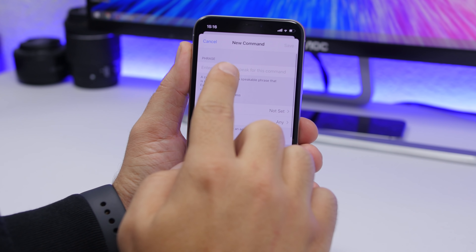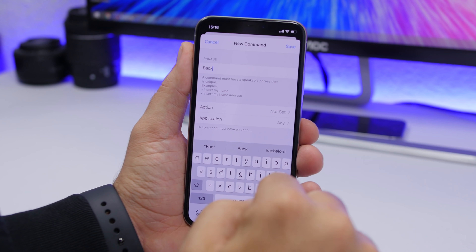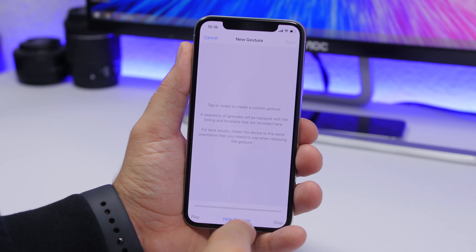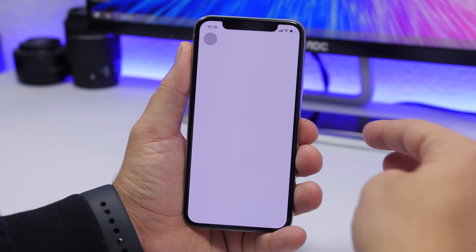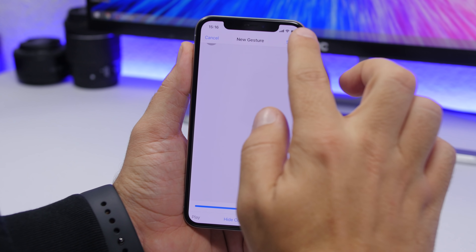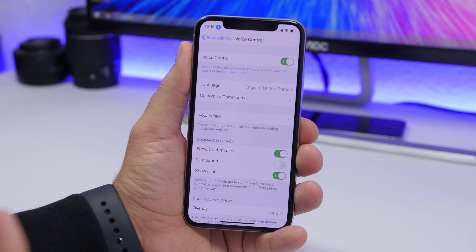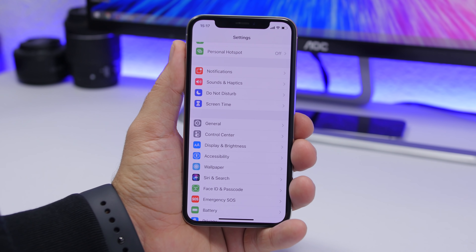In Voice Control, go to Custom and create a new command by entering a phrase. Then go to Action, select 'Run Custom Gesture,' and draw the gesture — for example, a tap to go back on any app. Click Save, enable Voice Control, and now whenever you say 'back' it will run that gesture and go back in any app. You can create any gesture you want and trigger it with your chosen phrase.